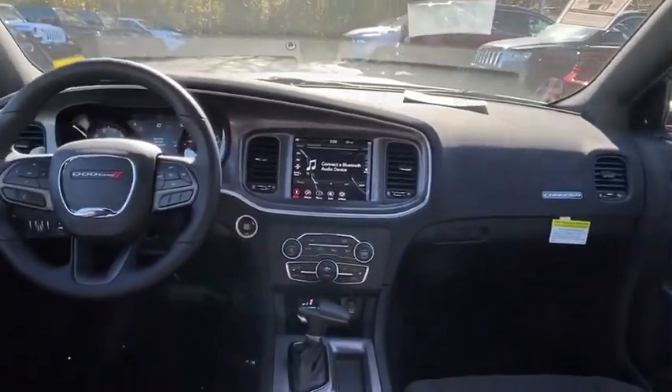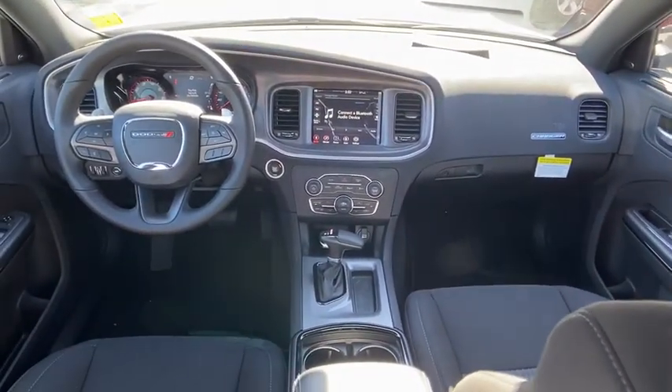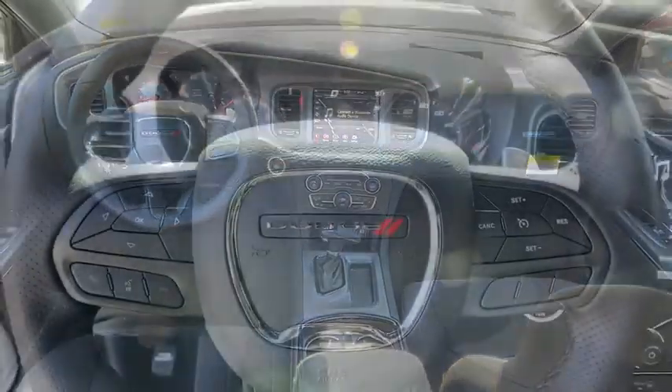Power steering, four-wheel disc brakes, keyless start, floor mats, auto-dimming rear-view mirror, aluminum wheels, cruise control, rear defrost.